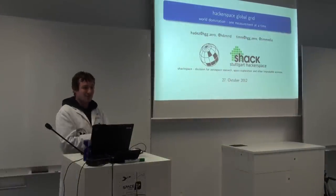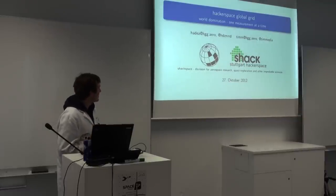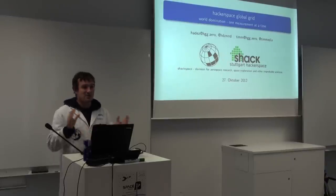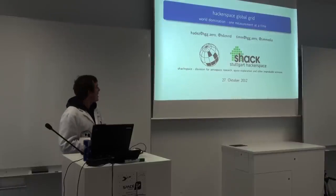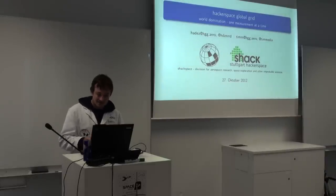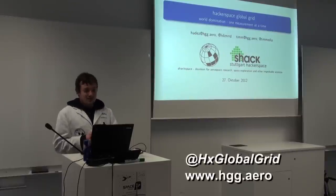Thank you for coming. I'm considering myself to be part of the comic relief track here, so this is not all too serious — it is to a certain degree, but not that much. I'm from Shackspace, Stuttgart Hackerspace, and we're doing a bit of improbable science and space stuff. I'm here to talk about HGG, or Hackerspace Global Grid.